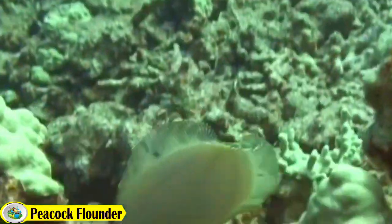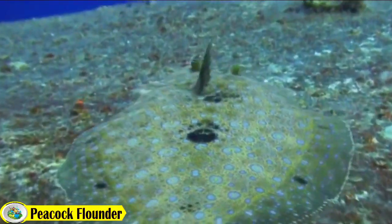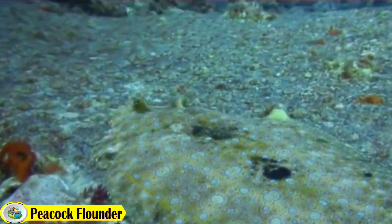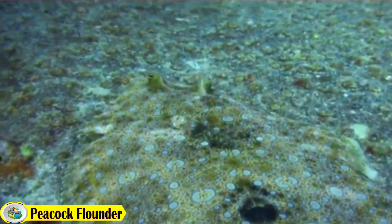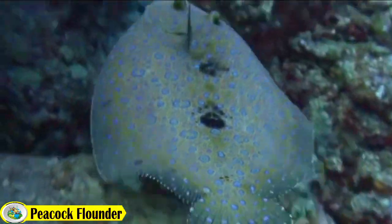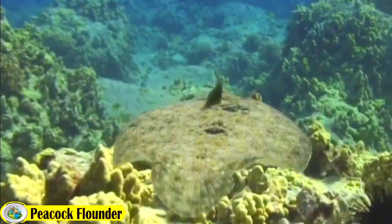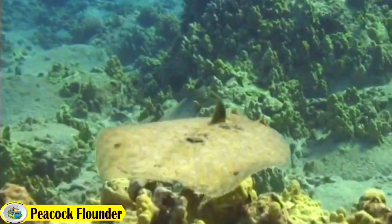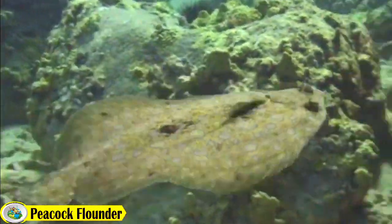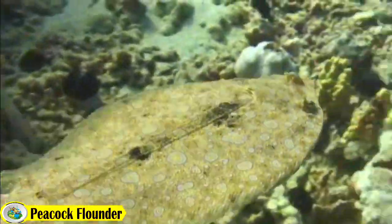They are commonly found in estuaries and along the continental shelf. They are also known to inhabit mangrove forests, rocky habitats, and seagrass beds. They often seek shelter under coral reefs, hard substrates, and deep channels. The peacock flounder, also known as the coral flounder, is a solitary species.